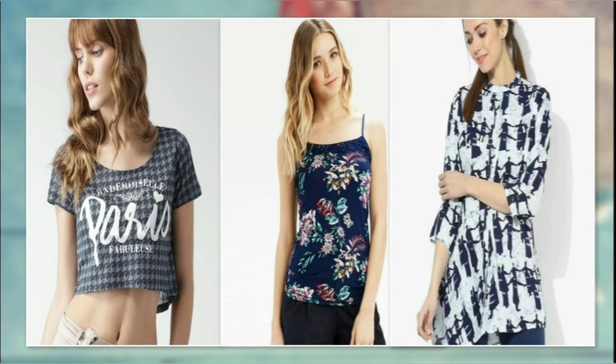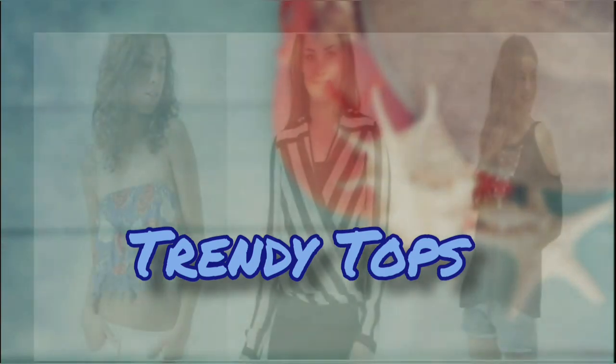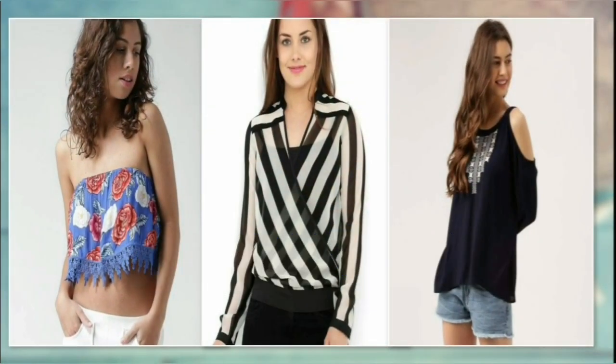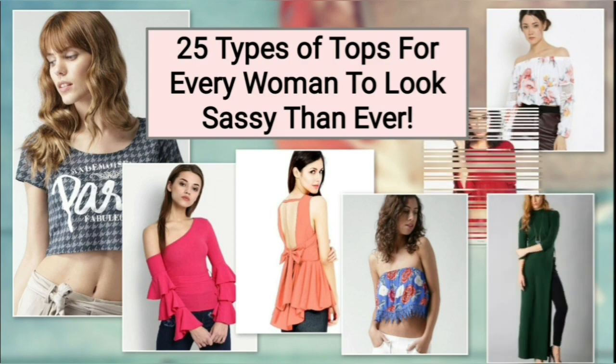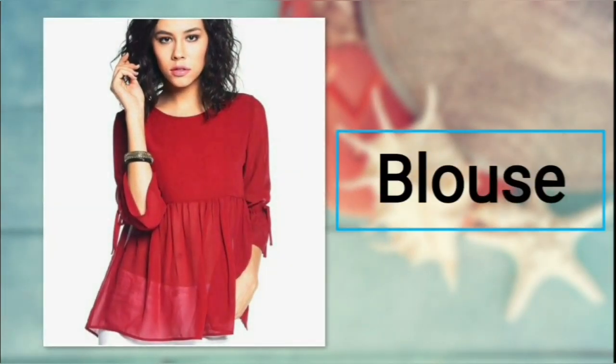Hey beautiful ladies and girls, this time let's talk about women's favorite clothing: tops. Yes, tops are in every fashion wardrobe. They make you look stunning and are the easiest to wear. I have listed down the categories of tops that will make you look glamorous. Welcome to Flawless.